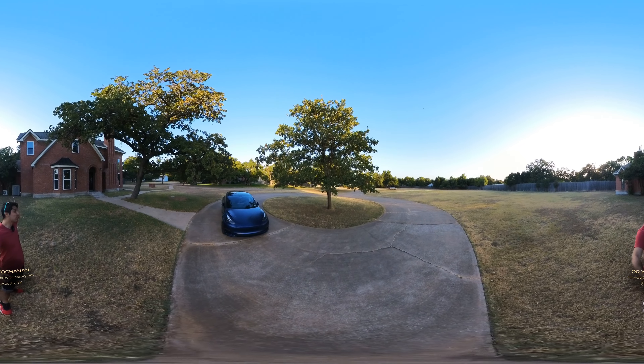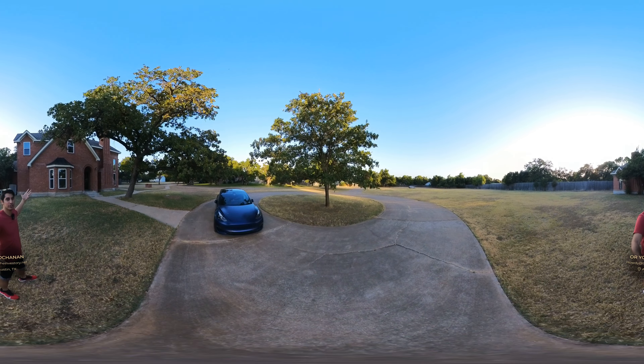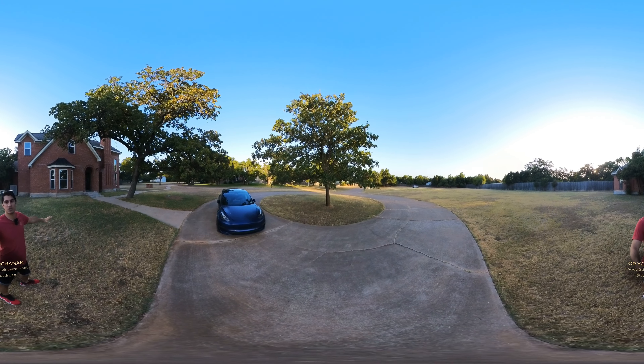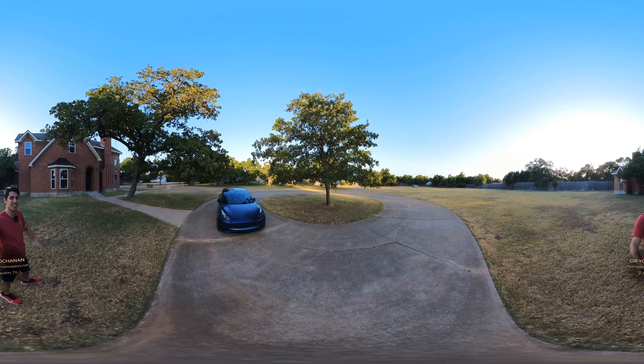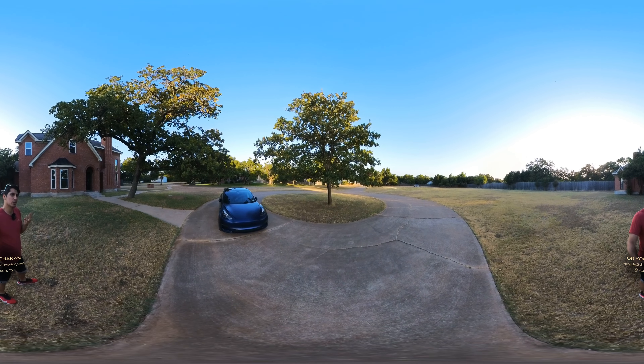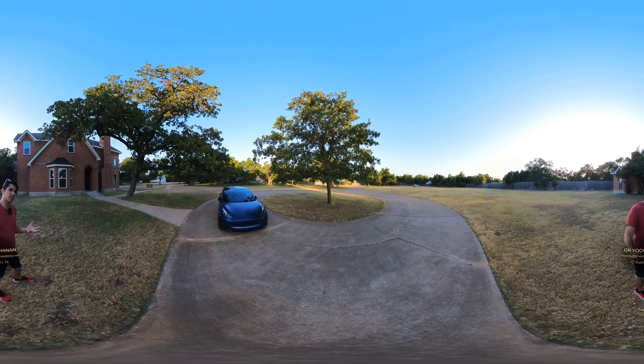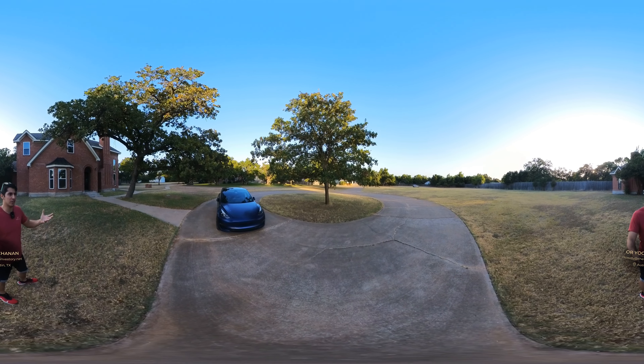What up YouTube? Check out this crazy house in Brushy Creek. I just, I don't even know where to start. So it's 4,000 square feet. It sits on 1.6 acres. It has three bedrooms and two and a half bathrooms, and another guest room and another living corridor event thing.